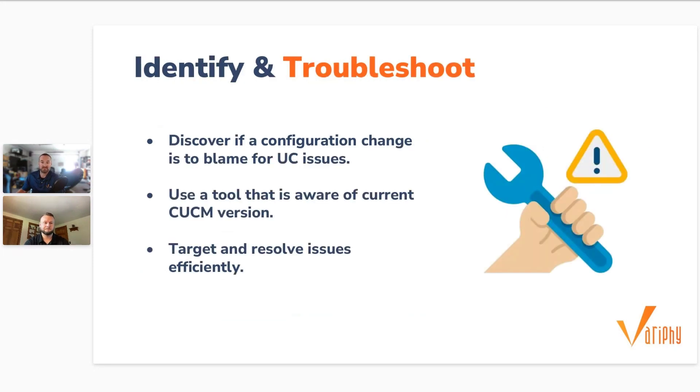Number two: identify and troubleshoot issues quickly. If and when issues pop up in your UC environment, you need to be able to see if a configuration change is to blame. It's important to have a tool that is aware of your current CUCM version and can recognize the data fields required for a change management report, allowing you to target and resolve any issues quickly.